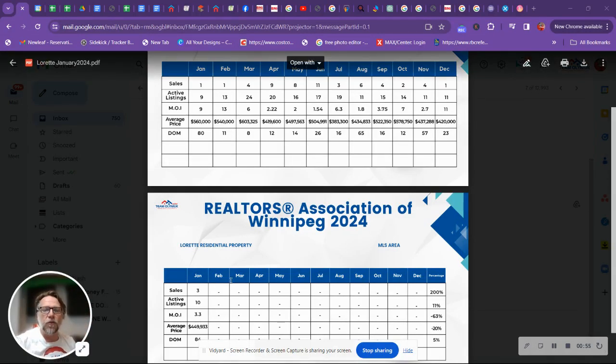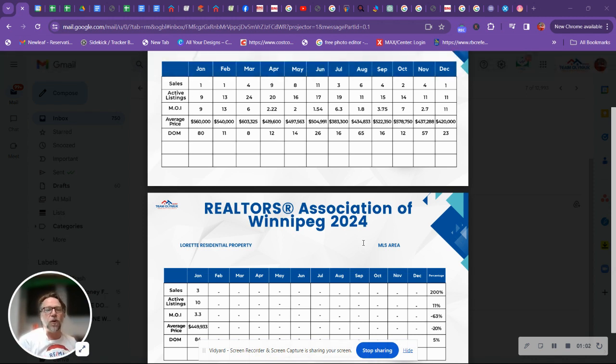MOI — your months of inventory — is actually down to 3.3, that's down 63% from nine months of inventory. Months of inventory is a metric that determines the liquidity of any real estate market. Zero to four months is a seller's market, four to six months is a balanced market, and six months and beyond is a buyer's market. You basically divide the number of active listings by the amount of sales to give you your MOI.